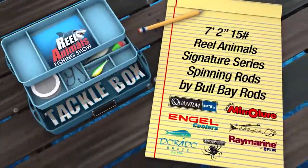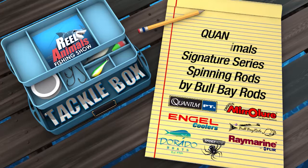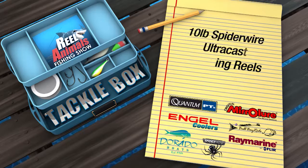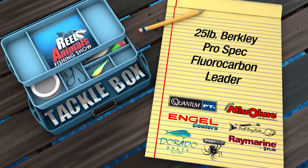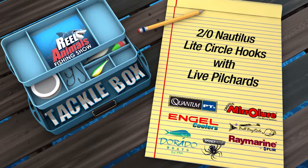In today's Real Animals Tackle Box, Captain Ryan and I are using 7-foot 2-inch 15-pound Real Animals Signature Series spinning rods by Bull Bay Rods. We're using Quantum PTS Smoke 30 spinning reels with 10-pound SpiderWire Ultracast Invisibrate and 25-pound Berkeley Pro-Spec fluorocarbon leader. We're using 2-ought Nautilus Light Circle Hooks with live pilchers for bait.